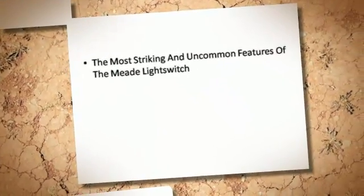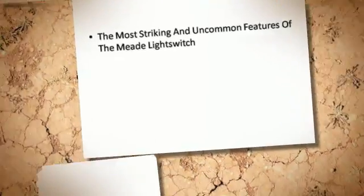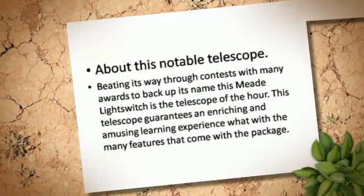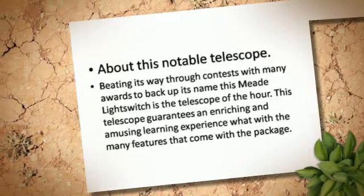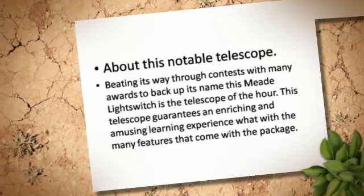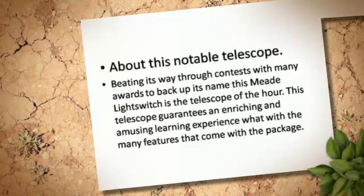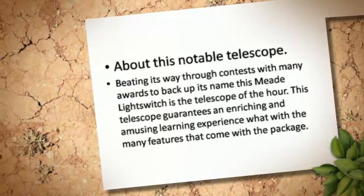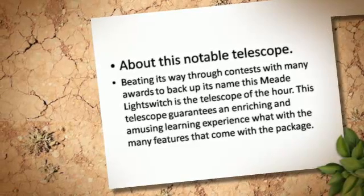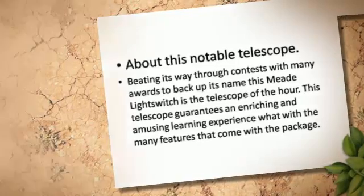The most striking and uncommon features of the Meade LightSwitch telescope. Beating its way through contests with many awards to back up its name, this Meade LightSwitch is the telescope of the hour. This telescope guarantees an enriching and amusing learning experience, with the many features that come with the package.